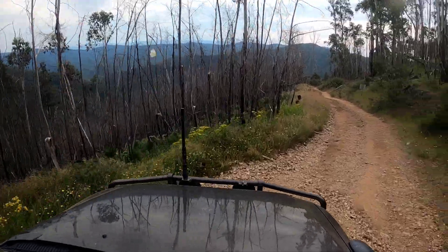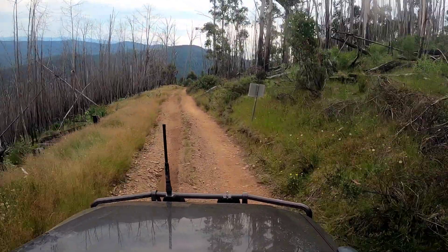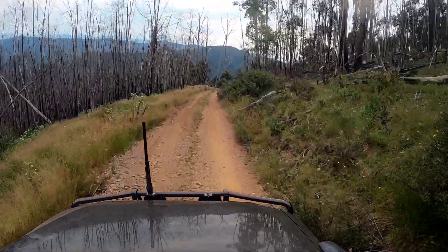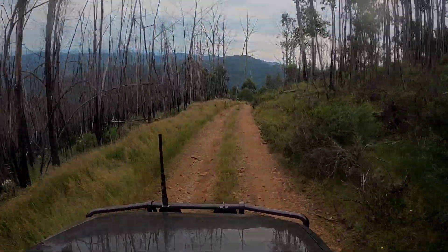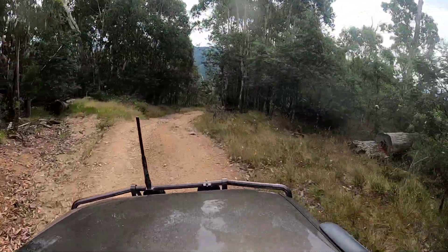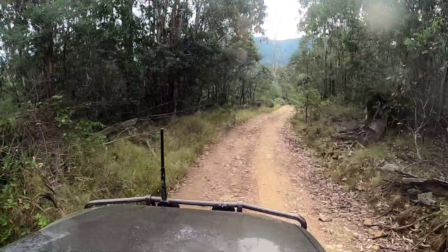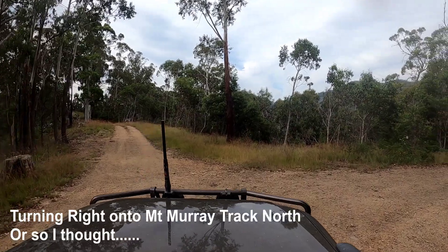This section of track is no exception with those obligatory 180-degree switchbacks. You can see the fire didn't leave much of those trees behind when it came through here a couple of years ago. This section of the Jeep Track is really no different to the earlier section — a pretty steady easy drive, maybe with a little bit more gradient.